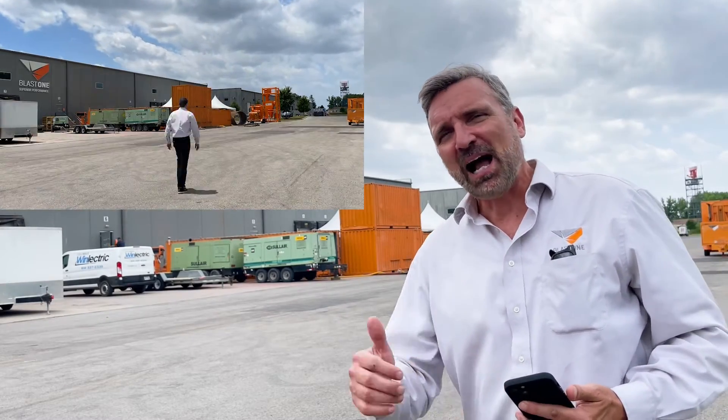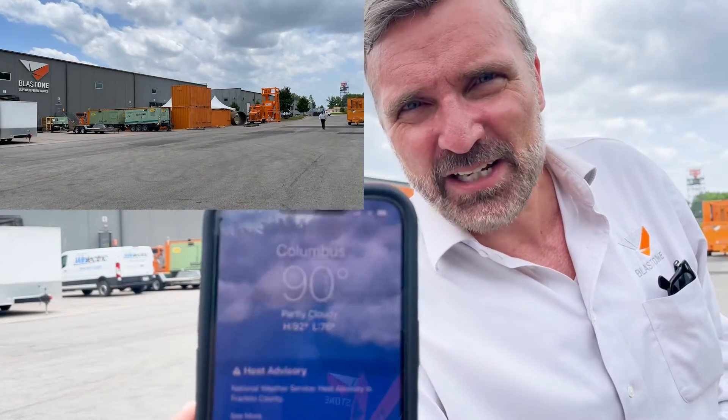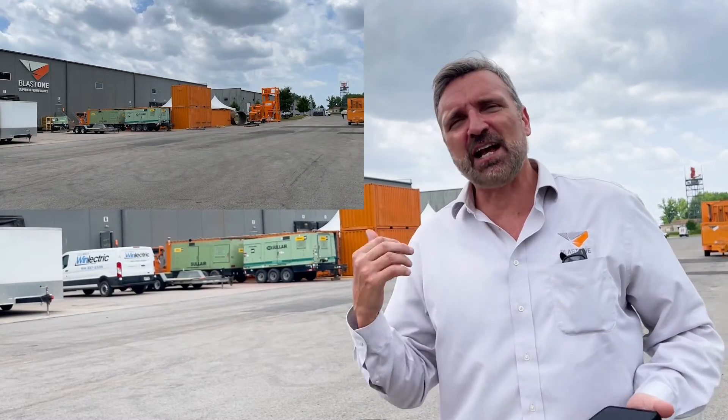That's me walking out behind Last One's corporate headquarters in Columbus. Currently it's 90 degrees on a summer day. I buttoned up my sleeves and I took 10 minutes of just average walking to see how hot I could get and how miserable it would be at 90 degrees.